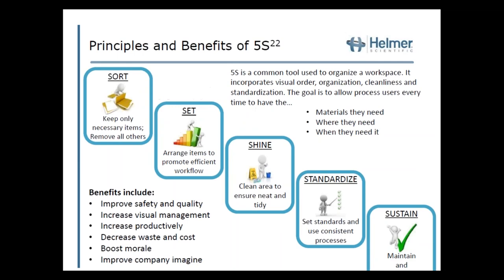Now that I've covered all these different concepts — which can become very overwhelming — how can you implement them within your organization? One great approach is the principles of 5S. 5S is a common lean tool used to organize a workspace that incorporates visual order, organization, cleanliness, and standardization. The goal is to allow process users to have the materials they need, where they need them, and when they need them. Benefits include improved safety and quality, increased visual management, increased productivity, decreased waste and costs, and boosted morale. The five steps are: Sort, Set, Shine, Standardize, and Sustain.